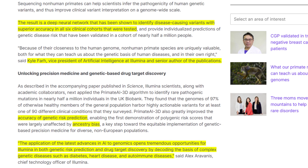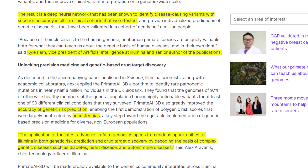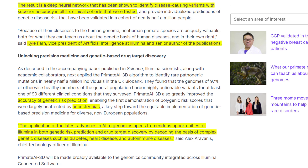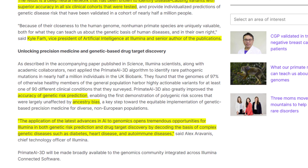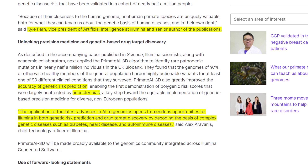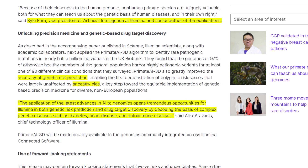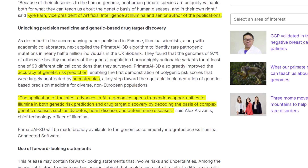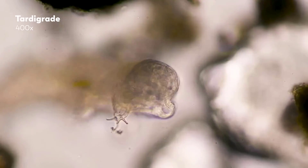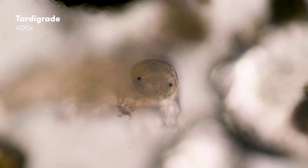The result is a deep neural network that has been shown to identify disease-causing variants with superior accuracy in all six clinical cohorts that were tested. The big deal here is the accuracy of genetic risk prediction and the elimination of ancestry bias — this testing is going to be very personalized, tailored to you regardless of what group you fit into. The application of the latest advances in AI to genomics opens tremendous opportunities for Illumina in both genetic risk prediction and drug target discovery, by decoding the basis of complex genetic diseases such as diabetes, heart disease, and autoimmune diseases. Is this a big deal? Is this the next AI frontier, or is it still too early to be talking about this? Let me know in the comments and thank you for watching.